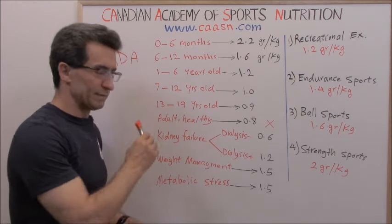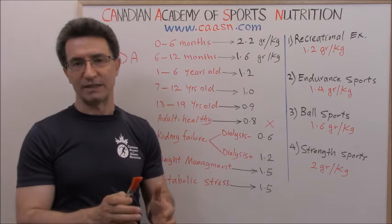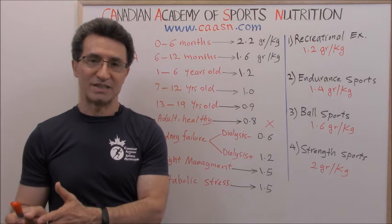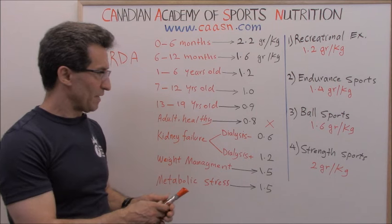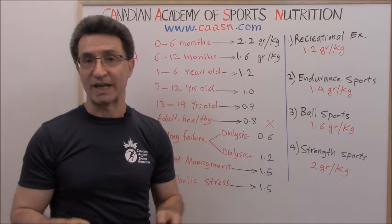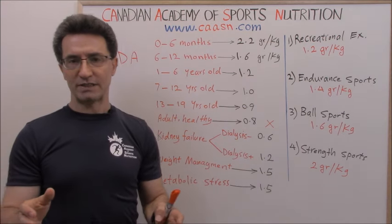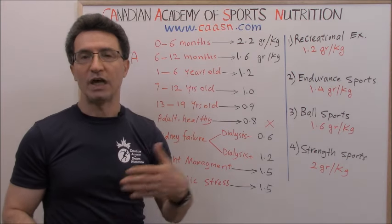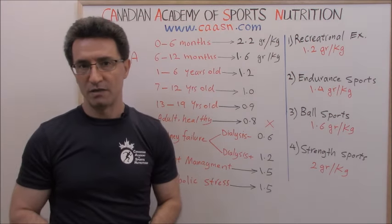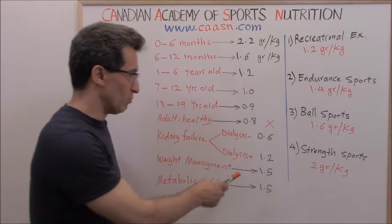Regarding kidney failure: kidney failure is a type of kidney problem, but not every kidney problem is kidney failure. If someone has kidney failure but is not on dialysis, protein intake goes down to 0.6 grams per kg per day. But if the person is on dialysis, protein intake must go up to 1.2 grams per kg per day, because dialysis puts the body in a catabolic state requiring more protein.